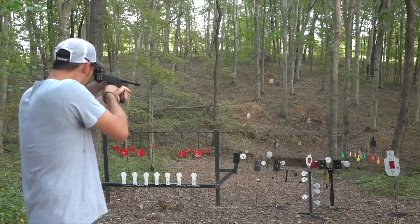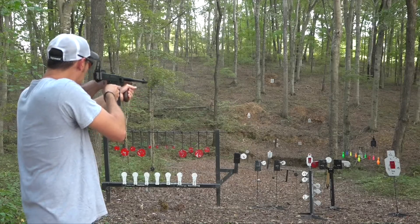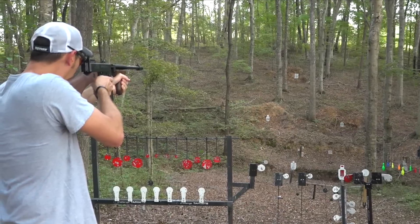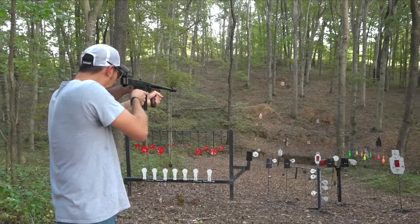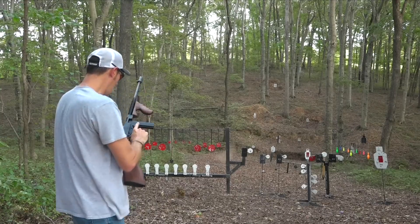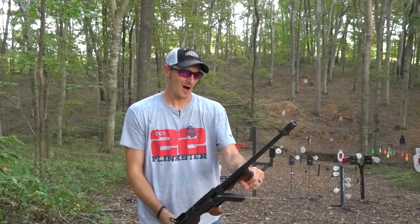Let's go out to 75 yards — nailed it! Let's go out to 100 yards — gotta aim a little high. All right, so it runs great. Now let me give you a little more information on the iconic tommy gun.